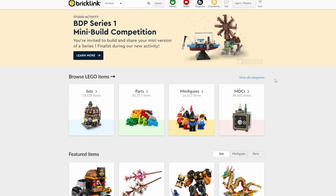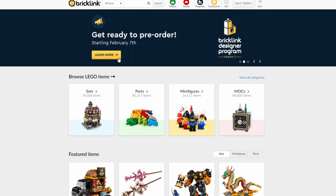Hey everybody, welcome back — it's Jordan here. It looks like we can officially take a look at the next wave of BrickLink Designer Program sets. These sets can be found on bricklink.com; on their home page they have a slider at the top, and the second slider says 'Get ready to pre-order starting February 7th — BrickLink Designer Program Series One.'